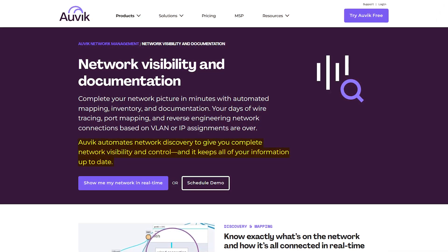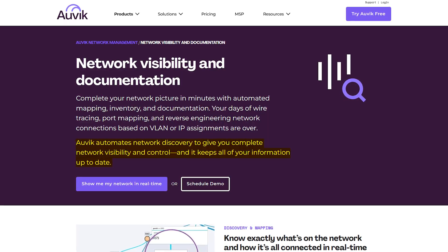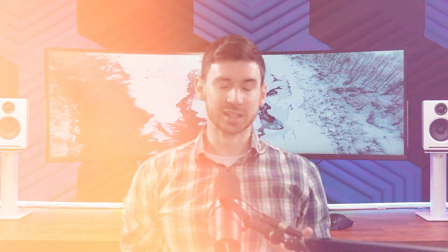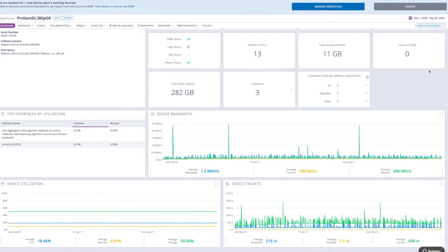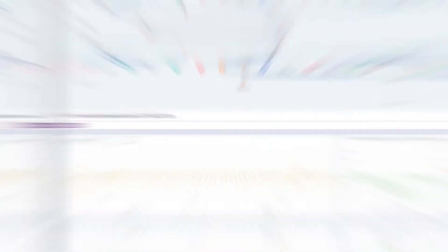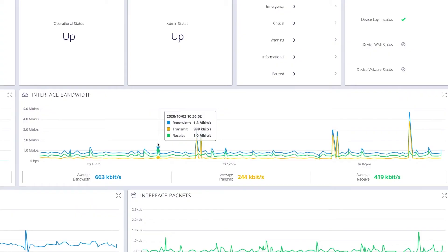The first thing that caught my attention was the automated network discovery. The moment you install it, Auvik starts mapping out your entire network and shows you how everything's connected in real time. And I'm not talking about some static diagram that's outdated the minute you add a new printer — this thing updates automatically. The traffic monitoring is where things get really interesting. You can see which applications are hogging bandwidth, what users might be causing slowdowns, and even spot potential security issues before they turn into real problems. Instead of just guessing why the internet is slow, you can actually see what's going on.